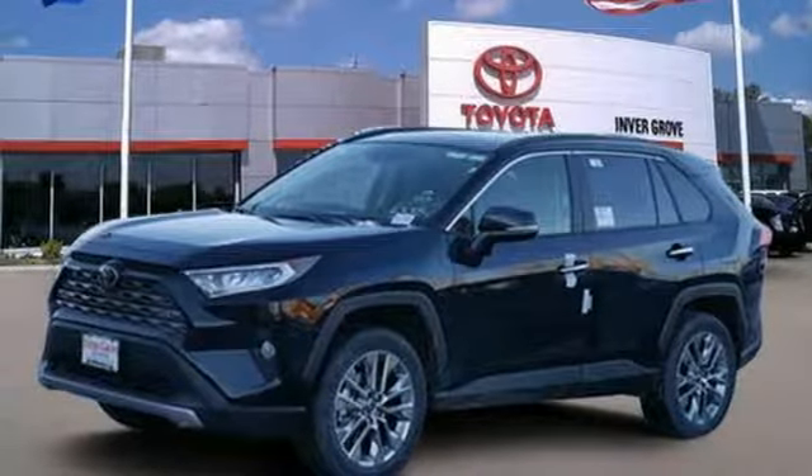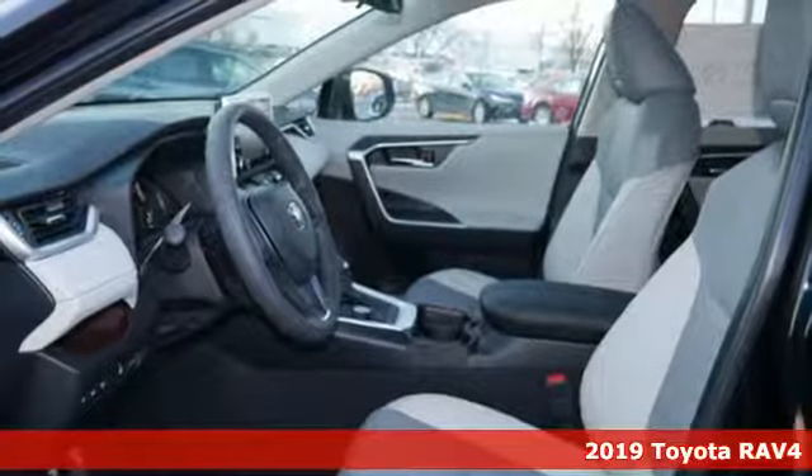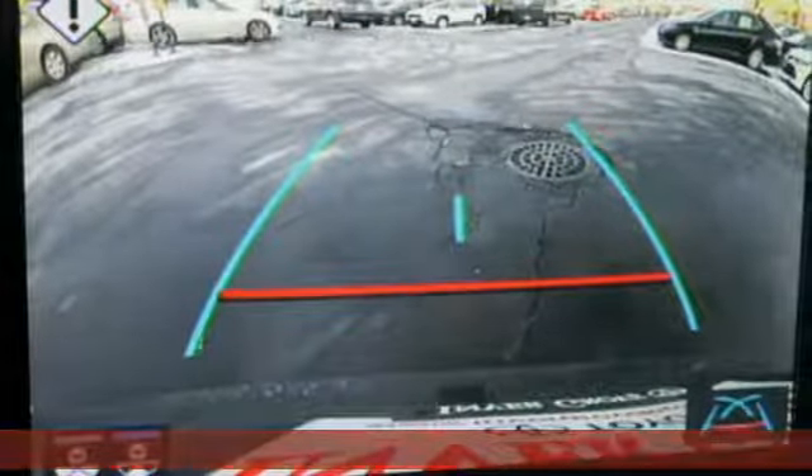Here's a new 2019 Toyota RAV4. Feed your adventurous nature in this stylish and smart SUV. It comes with great features you love.